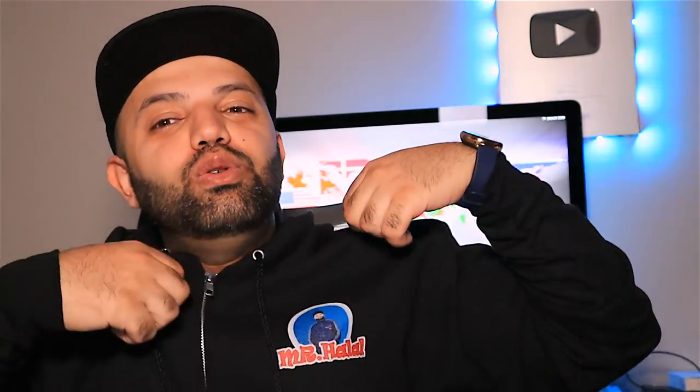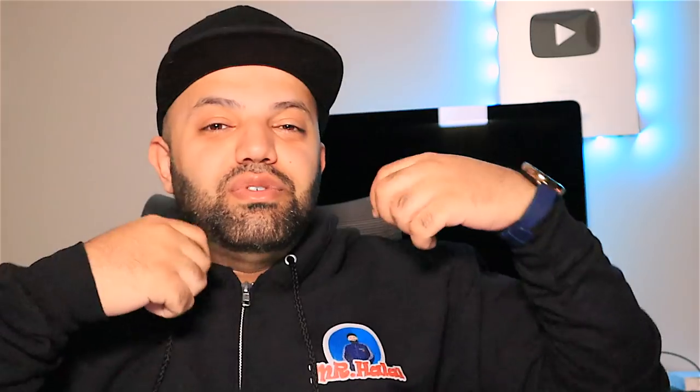Welcome to the channel, you beautiful people. I hope you guys are having yourself a wonderful day. Before we get started with today's video, I just wanted to share with you guys these cool merch that are now available for purchase. The link to the store is in the description — you guys can check it out and pick up your favorite merch to support the channel.